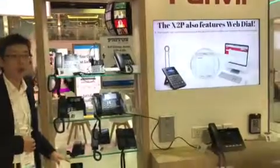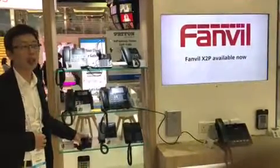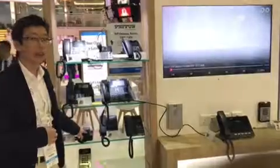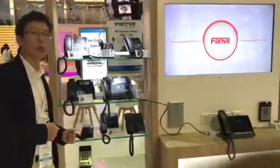On this show, we also bring H-Series for the hotel market. I think H-Series is the most efficient IP phone for the hotel market.